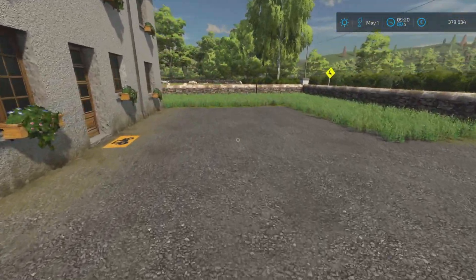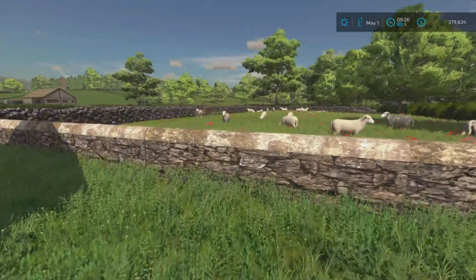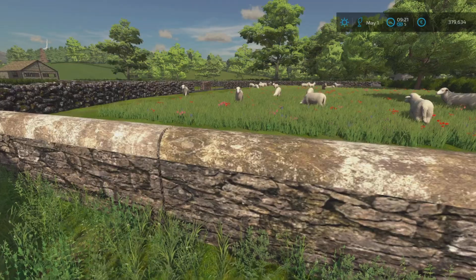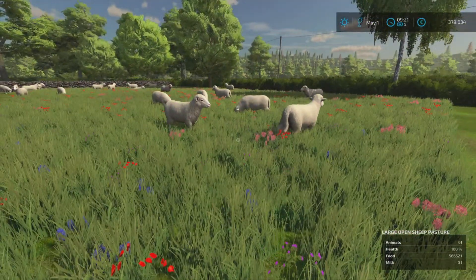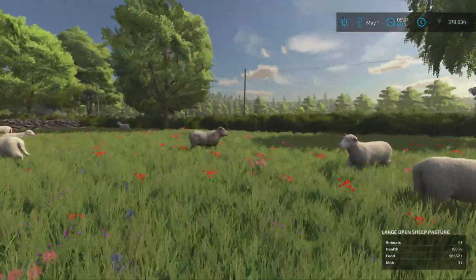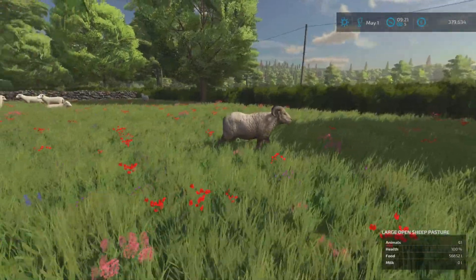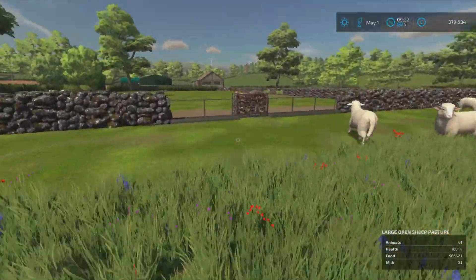Look at this - we have some bigger sheep! Wow, they're no longer lambs. We've got a ram - I better not get too close to him, he might butt me. That's awesome!